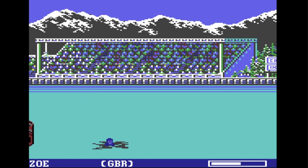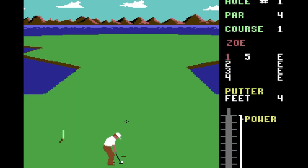So the decision is clear when it comes to the Commodore 64: Leaderboard Golf takes an easy win and goes through to round two.